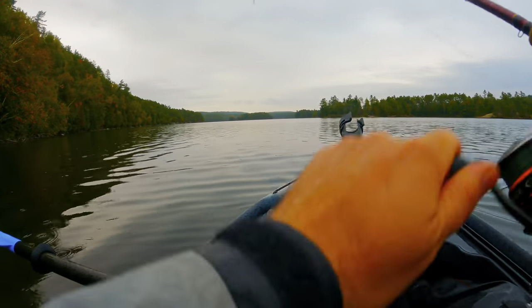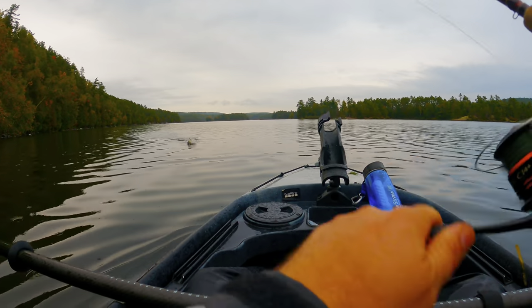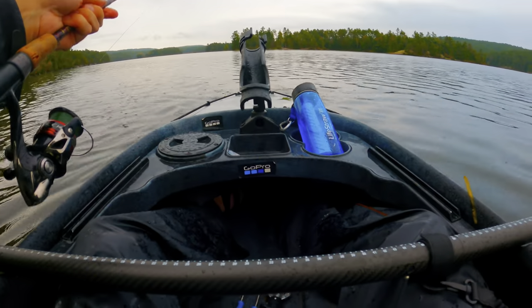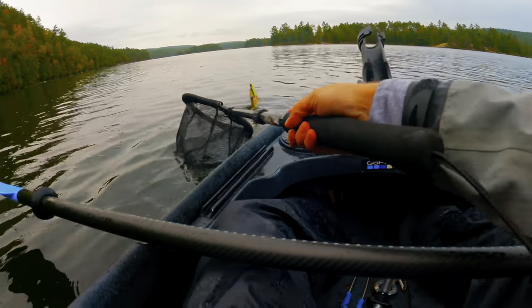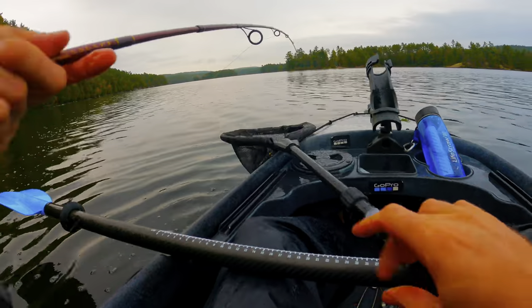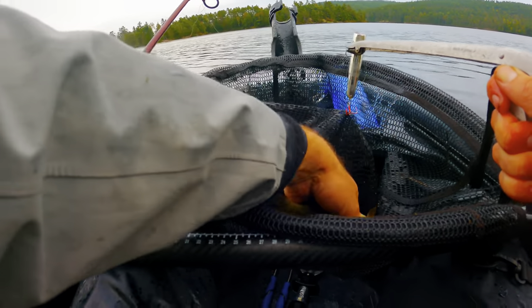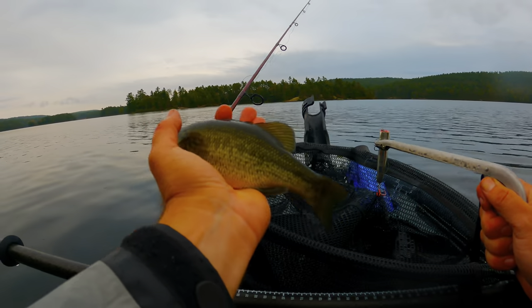Got something here — looks like a little bass. Not getting anything of size this time, but better than nothing. Today I've caught quite a few of these little largemouth.